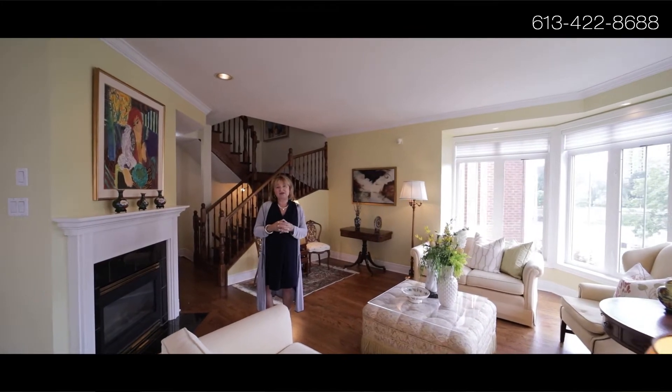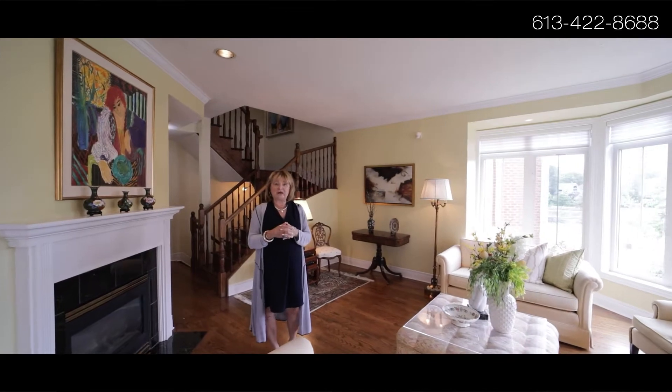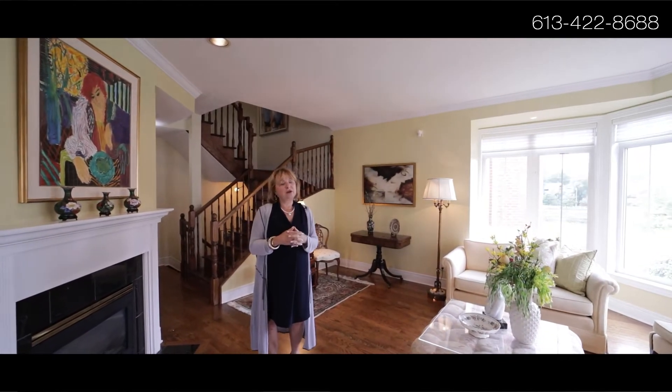The one nice thing about this view is that not only do you have a view of the beautiful Rideau Canal, but you also have a really picturesque view of the Peace Tower — which is, let's face it, one of the things that everybody comes to see.